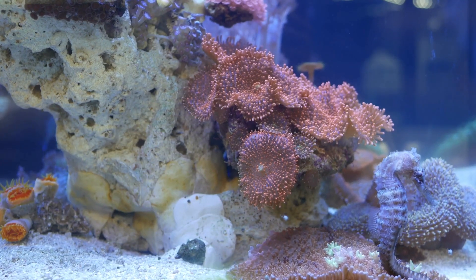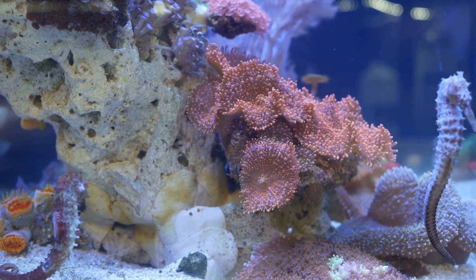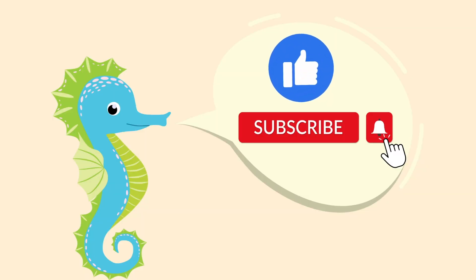Seahorses are definitely one of the cutest fish in the ocean. If you like seahorses and other sea creatures, please like and subscribe for sea creature videos every week.